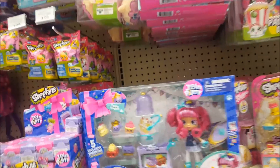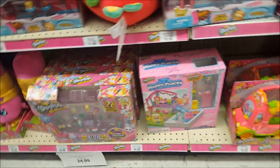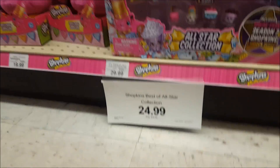Whoa, they've got Chef Club here — it's been a while! They've got Chef Club little 12-packs, and they've got Tippy Teapot — she's cool. They've got Poppet, Happy Places, the Selfie Stick, and the Pool All-Star Pack. Shopkins Best of All-Star Collection is $24.99 — it's on sale. Cool.